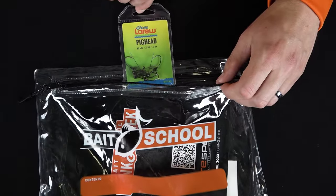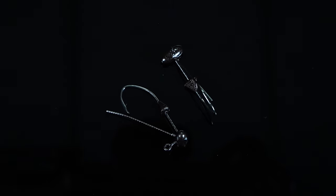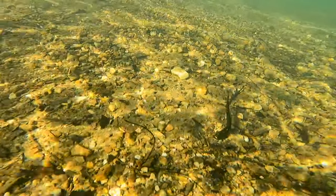Number eight, we've got the Jean LaRue Pig Head Jig Head. This is a small football style Ned Rig Head. It marries up with all of our soft plastics perfectly so they can come over rocks and any type of cover.